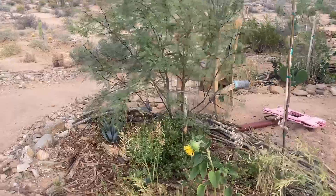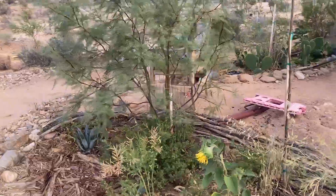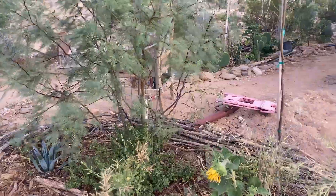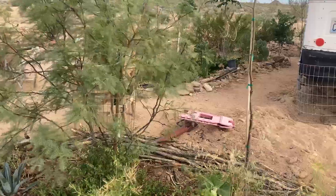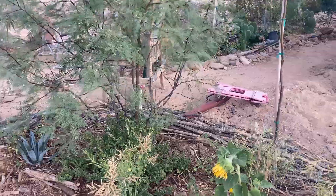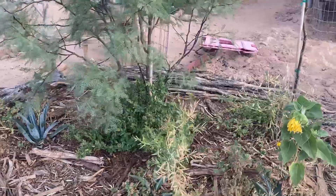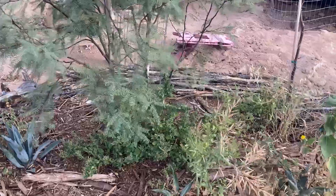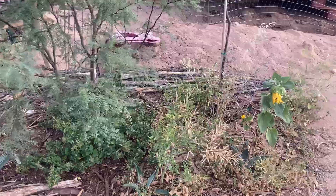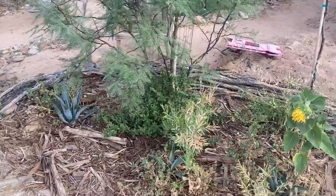Good evening everyone, Jamie here in cloudy Arizona. Looks like we're going to get a rare June sprinkle — we've got rain in the area, hasn't hit here yet, hopefully it will this evening. I kind of want to talk about how to be resilient in the desert.